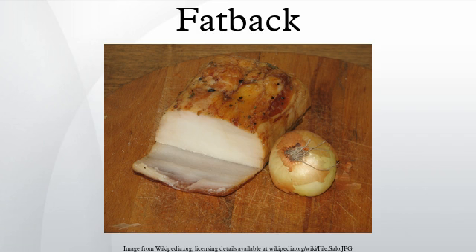Like other types of pig fat, fatback may be rendered to make a high-quality lard, and is one source of salt pork. Finely diced or coarsely ground fatback is an important ingredient in sausage-making and in some meat dishes. Fatback is an important element of traditional charcuterie.